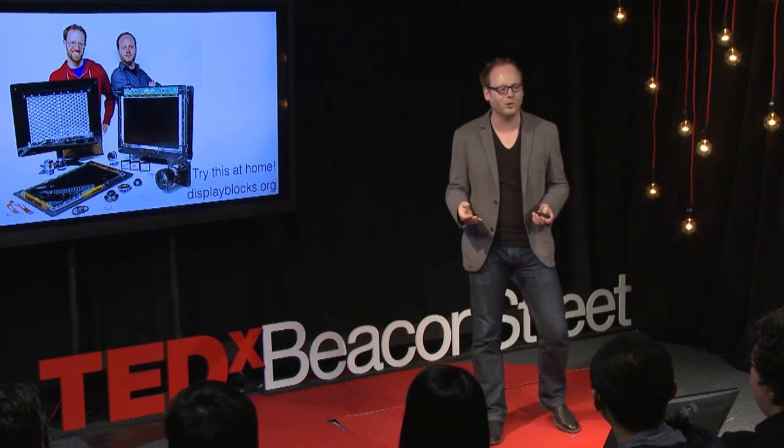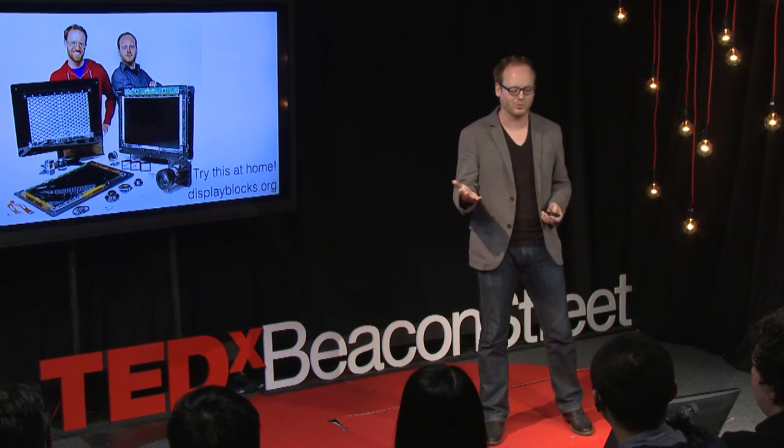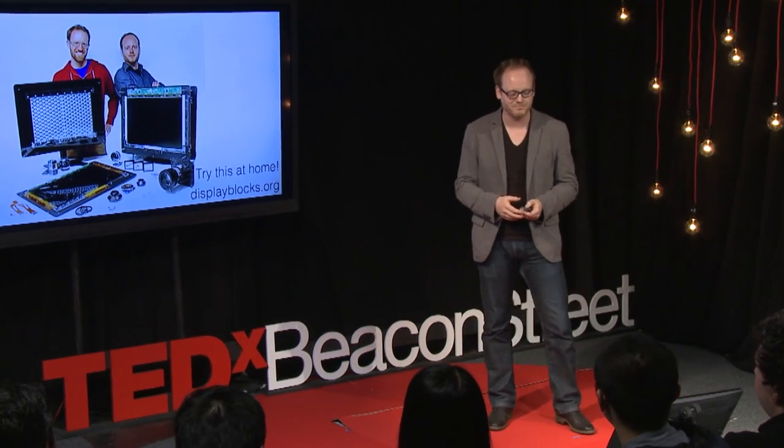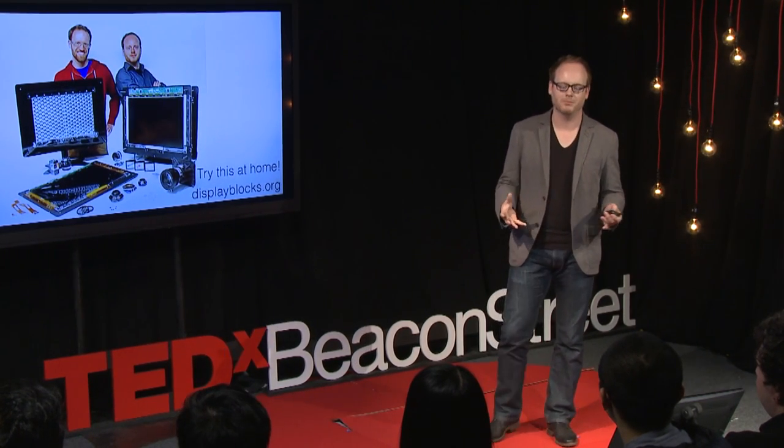Usually you have a sticker on these consumer electronics that says don't open this. Well, I encourage you to do it — please try this at home. We have a blog where we share instructions on how to disassemble these components and reassemble them in new ways. We also share apps and software. A lot of people have tried this already. And the question is: how do we build meaningful new devices out of standard components? I'll show you two examples where we get inspiration from nature that help us come up with ideas.